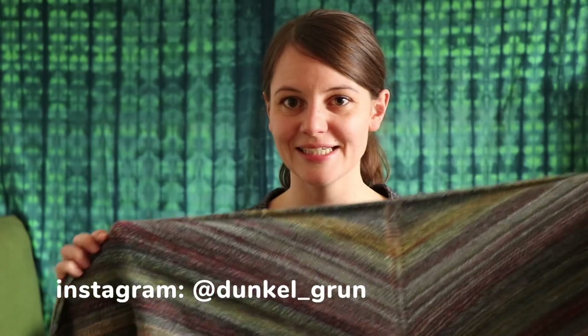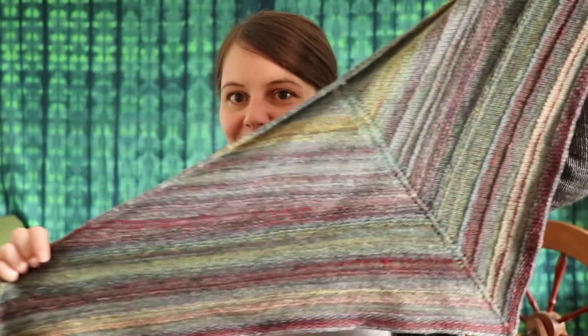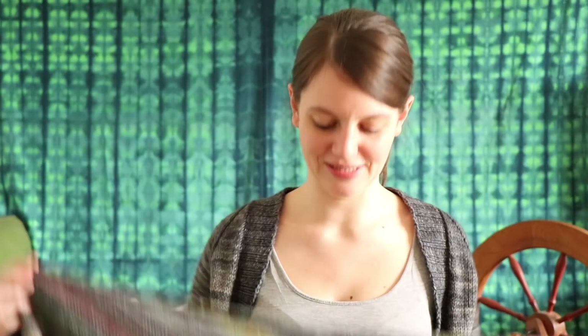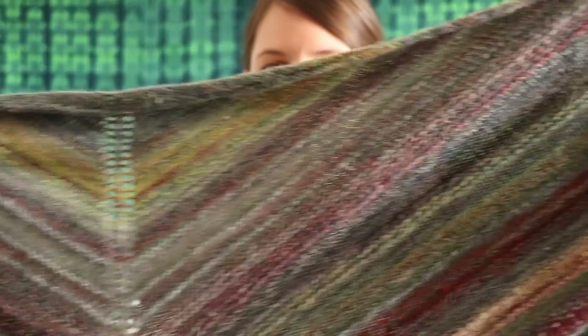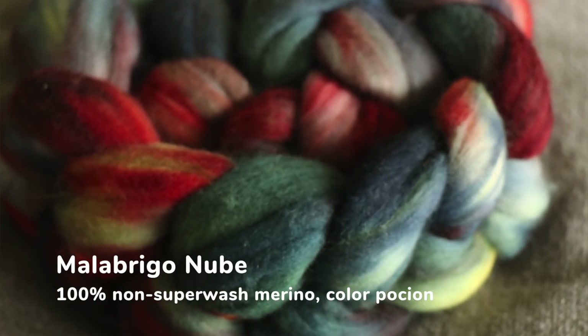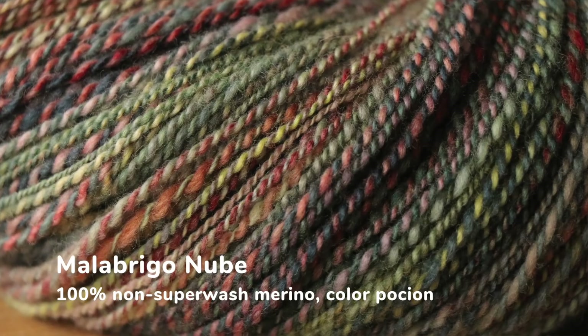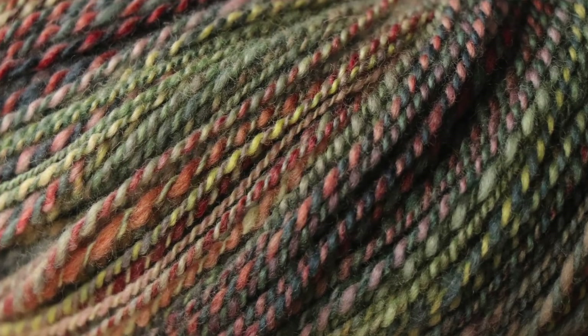I have a finished project today — if you follow me on Instagram at dunkelgrün with an underscore you've already seen it — it's my Edinburgh Yarn Festival shawl. This shawl is very special to me because I cast it on on the way to the Edinburgh Yarn Festival and knit it out of my own hand-spun yarn. The fiber I used is the Malabrigo Nube in the colorway Bothion, which is a non-superwash fiber.